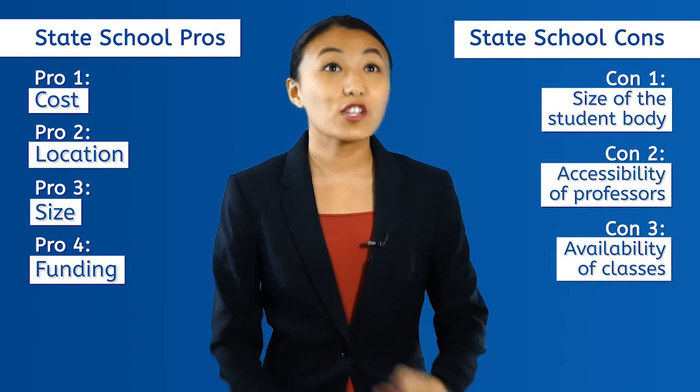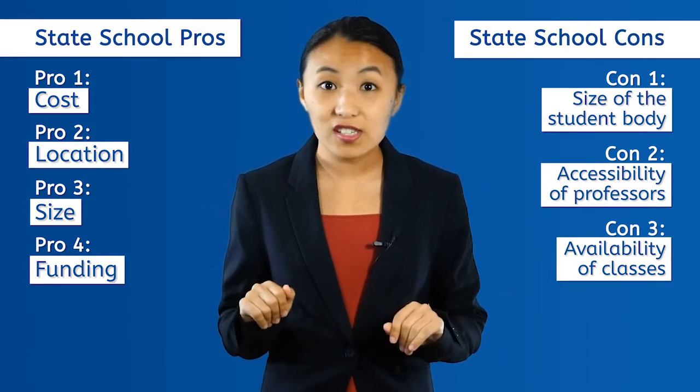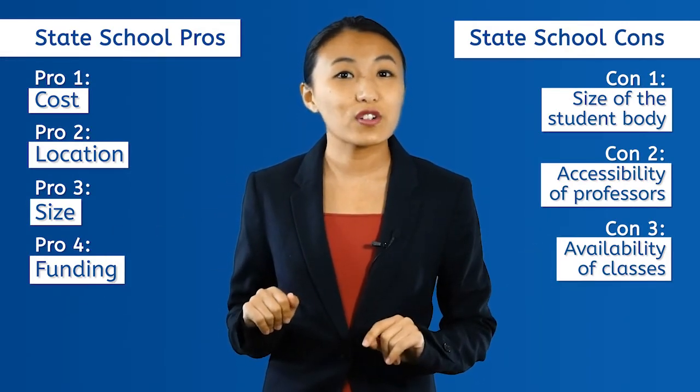Well, now that we've talked about the overwhelming selection of colleges and the pros and cons of state universities, you can face Ms. Petty with confidence. Next time, we'll talk about private schools and how to decide which one to choose. But until then, keep constructing your college castle in the sky! Bye!